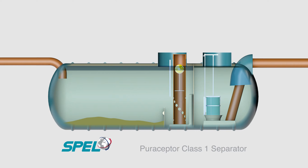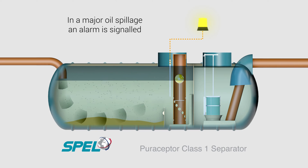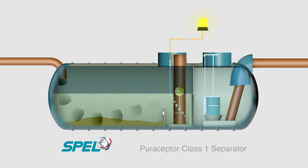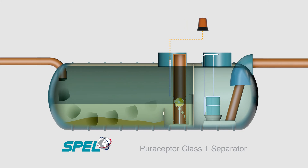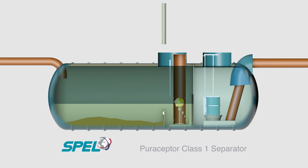In the event of a major spillage of hydrocarbon pollutants, the outlet from the Puraceptor is protected by an automatic closure device, called an ACD. When the Spell Automatic Alarm Monitoring System detects that the hydrocarbons have reached the oil storage limit, it will alarm to indicate servicing is required.